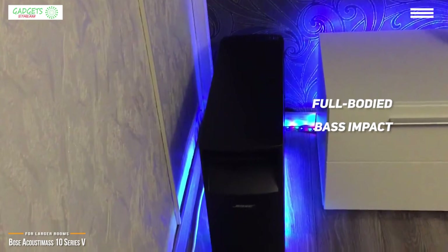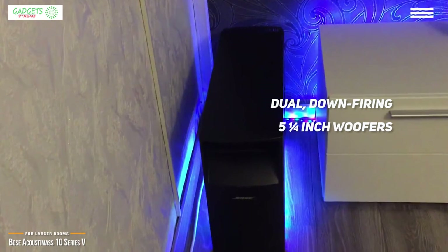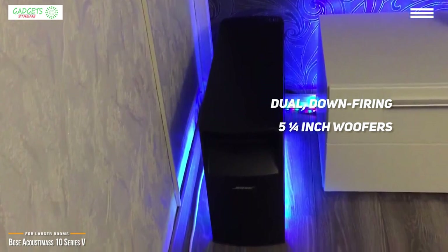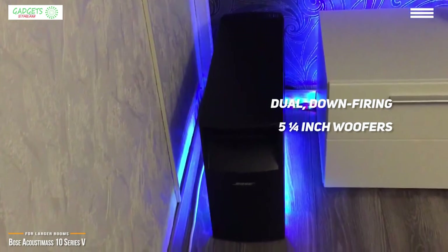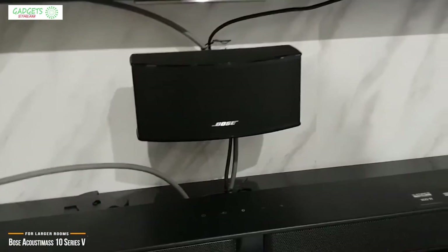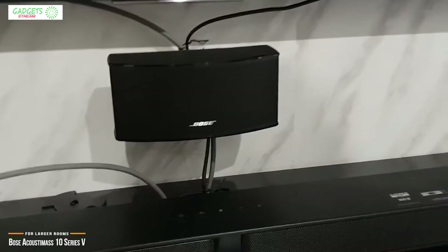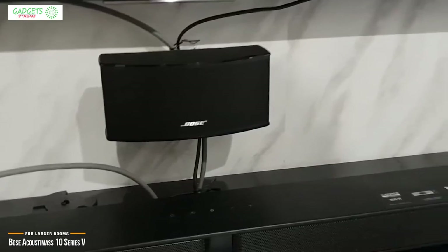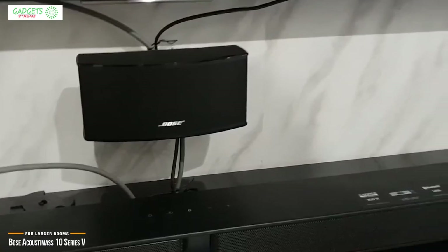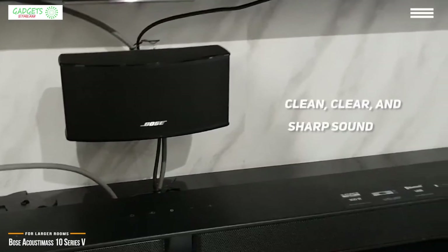The powered Acoustic Mass module adds full-bodied bass impact and low frequencies to your movies and music soundtracks, with its dual down-firing 5.25-inch woofers. You can even tweak the module's output with controls for volume and low-frequency effects. Keep in mind you'll need to connect a separate AV receiver or power amplifier to this system through the Acoustic Mass module, which then connects to all the satellite speakers.